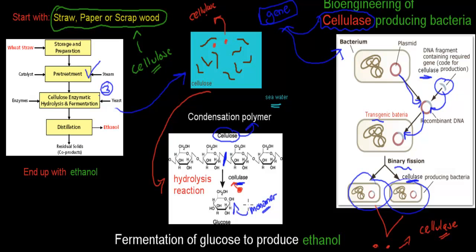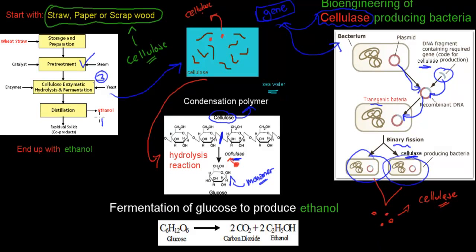The reason we need glucose is because it brings us to the fourth step: fermentation, followed by distillation. Fermentation is the process where glucose is converted, producing carbon dioxide and two moles of ethanol for every mole of glucose we started with. So we now have ethanol — a biofuel — and that's why we carried out this whole procedure.